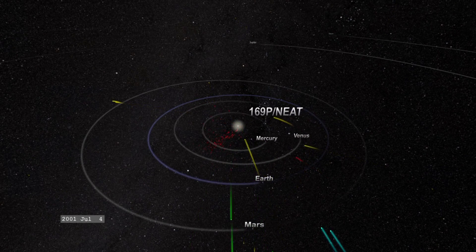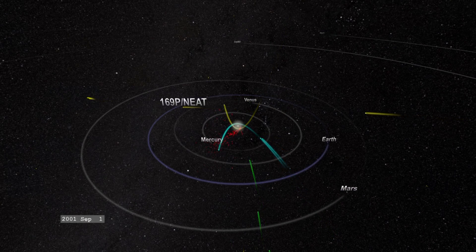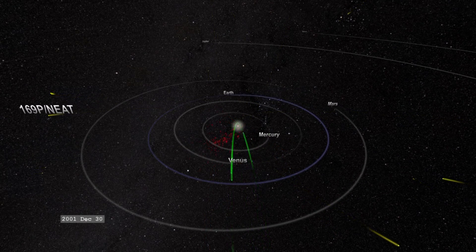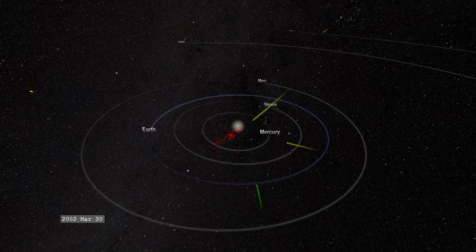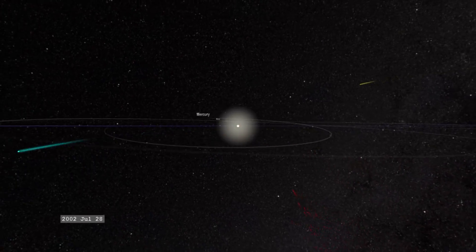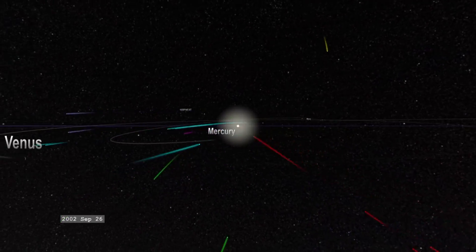As these objects are flying in towards the Sun, they're not really going in a straight line. They're following a curve because of the Sun's gravity, and the closer a comet gets to the Sun, the faster it goes, then they slow down again as they move away from the Sun.